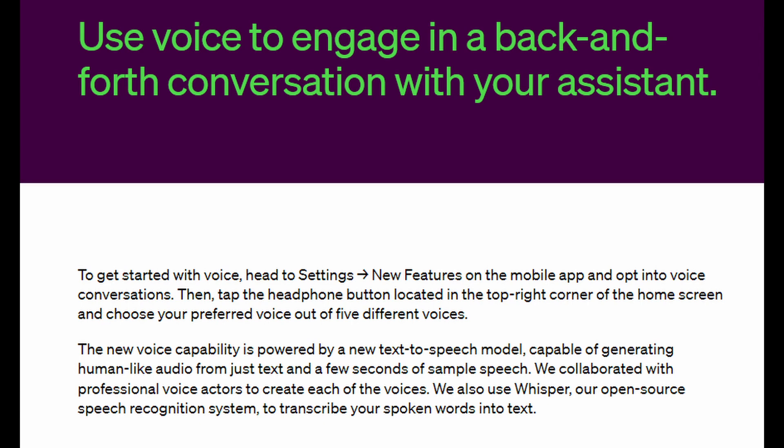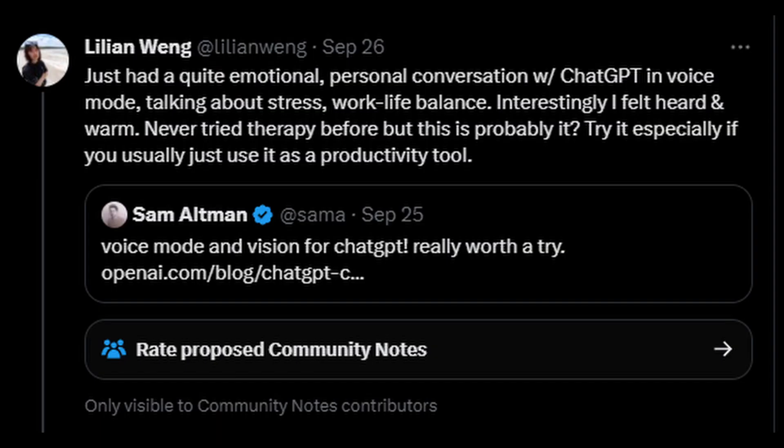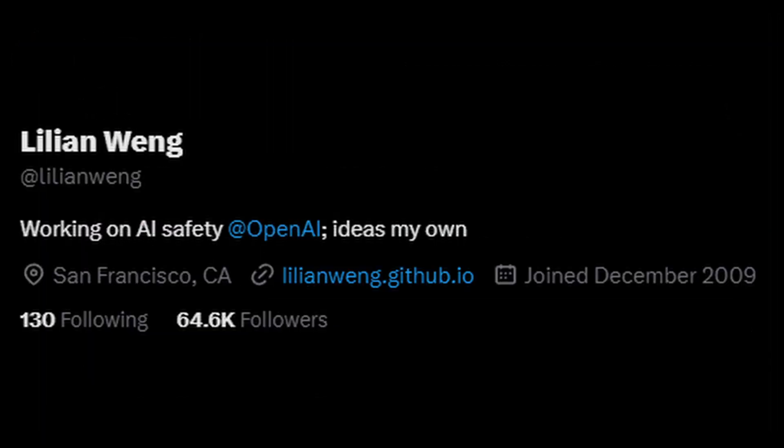This should only improve as more users start talking with it and providing it with more parameters to learn from. An interesting use case came from a Twitter user called Lillian Wang. She said she managed to have an emotional personal conversation with ChatGPT using voice mode and compared it to therapy. This does sound useful and I think it will be widely used in the future, but there are some problems with this right now. First, Lillian is actually an OpenAI employee, so is probably biased and trying to shine a positive light on ChatGPT.